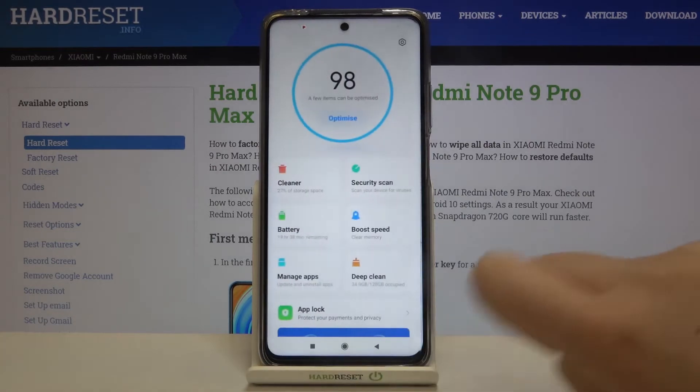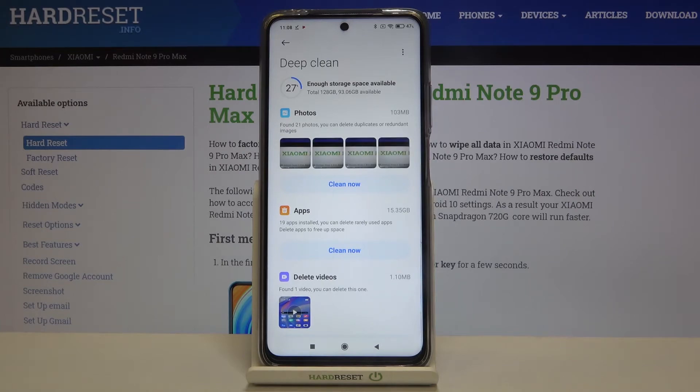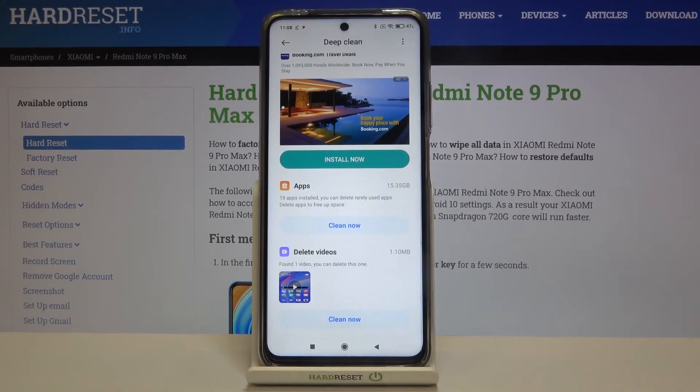Let's get back and tap on Deep Clean right here. As you can see all the components of your device are listed. For example you can remove photos which are duplicates or redundant. Under that we've got some apps which are rarely used, or we can delete videos.